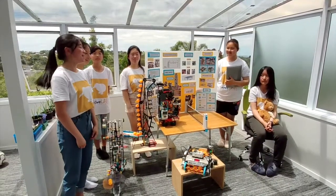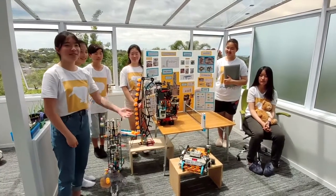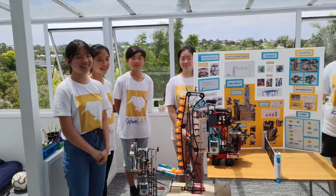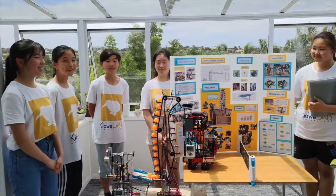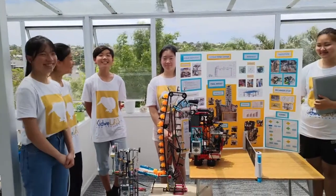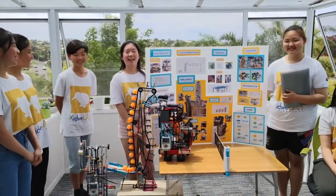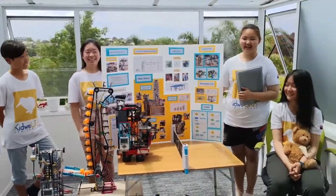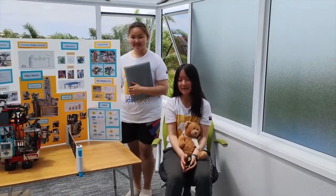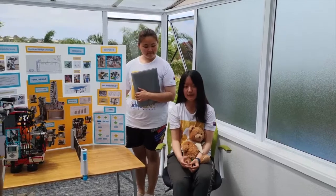Hi everyone, we are KidlyLab and today we're going to share our innovation project with you. My name is Sophie and today I'm going to be the engineer. I'm Angelina and I'm going to be an engineer too. I'm Yuwa and I'm the engineer. I'm Stephanie and I'm also the engineer. I'm Lydia and I'm the doctor. I'm Kayla and I'm the engineering person and also an engineer.